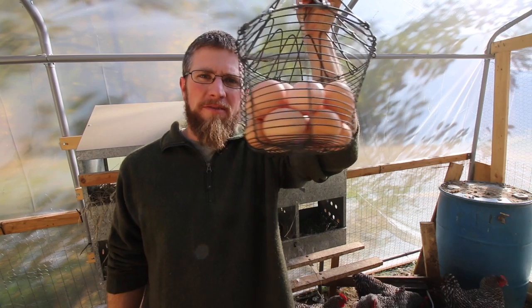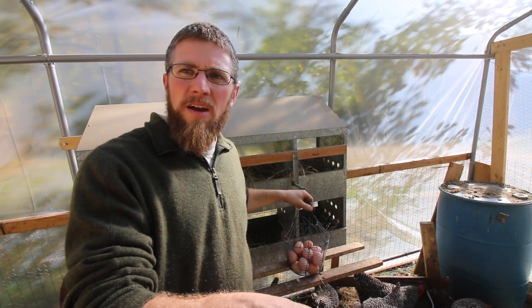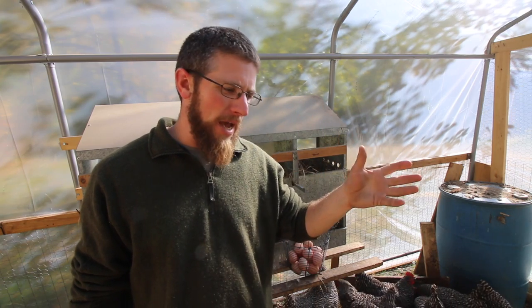So we just got 15 chicken eggs so far today. There's a duck egg over there and another chicken egg over there. So we got 16, 17 eggs plus one duck egg — we've gotten 18 eggs so far today. We've been averaging around 20 to 22 a day.